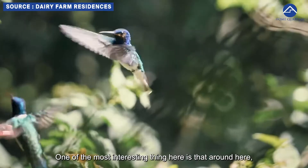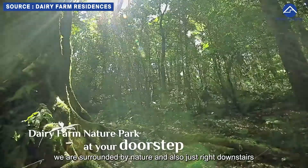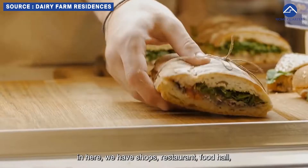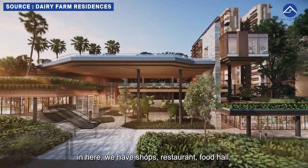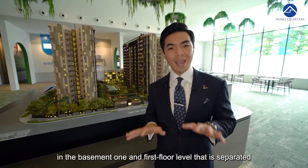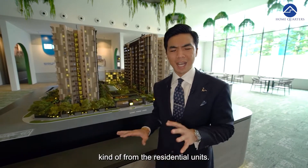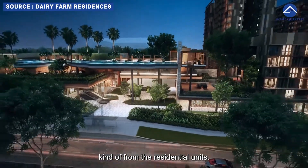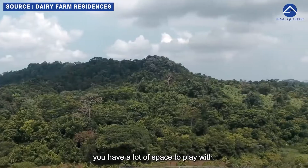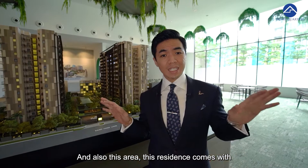One of the most interesting things here is that we are surrounded by nature, and just right downstairs, because of the mixed development with commercial components, we have shops, restaurants, food hall, and a child care center on basement one and first floor level — separated from the residential units. The site area is close to 211,000 square feet, so you have a lot of space to play with.